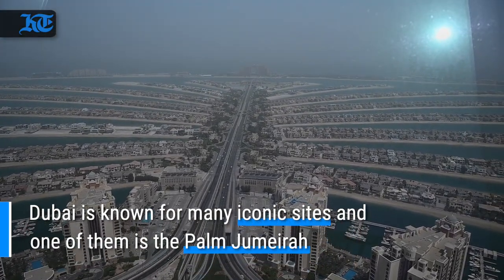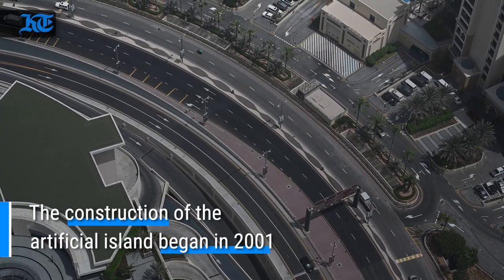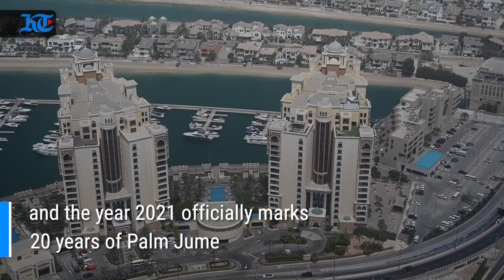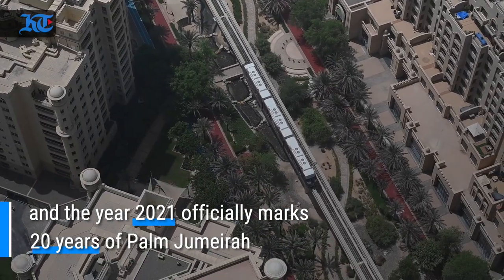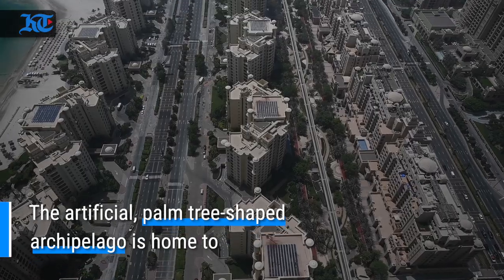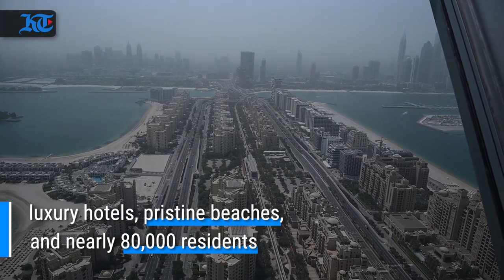Dubai is known for many iconic sights and one of them is the Palm Jumeirah. The construction of the artificial island began in 2001, and the year 2021 officially marks 20 years of the Palm Jumeirah. The man-made palm tree-shaped archipelago is home to luxury hotels, pristine beaches and nearly 80,000 residents.